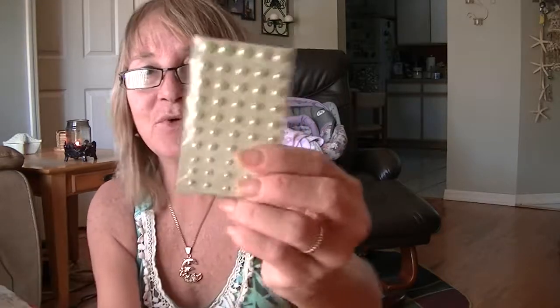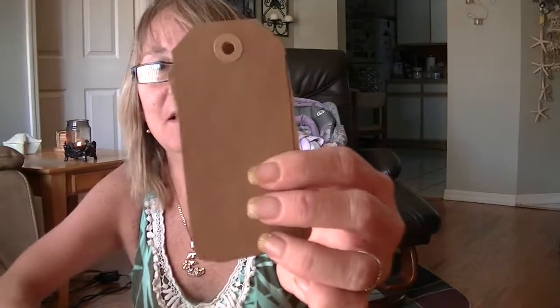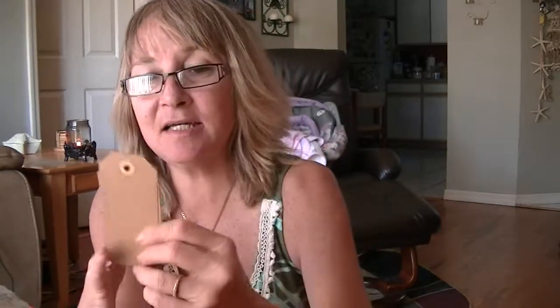And some mint green halfback pearls. And then a lot of these sweet little craft tags in this size and then in this size. So that was really thoughtful — I really appreciate you thinking of me.